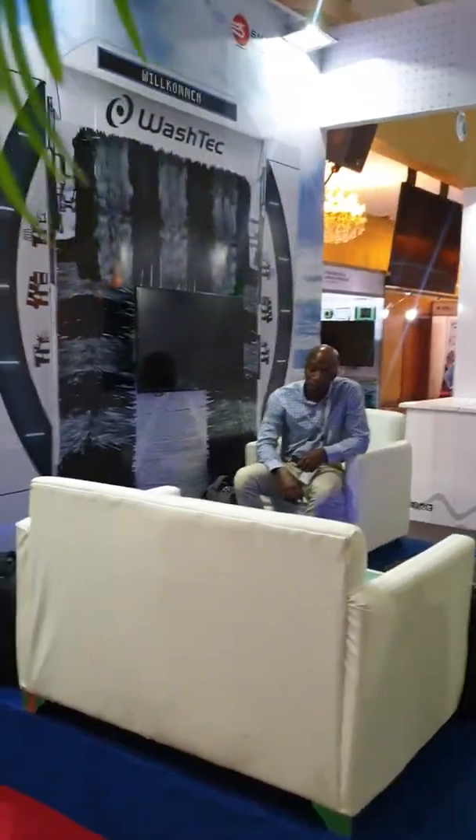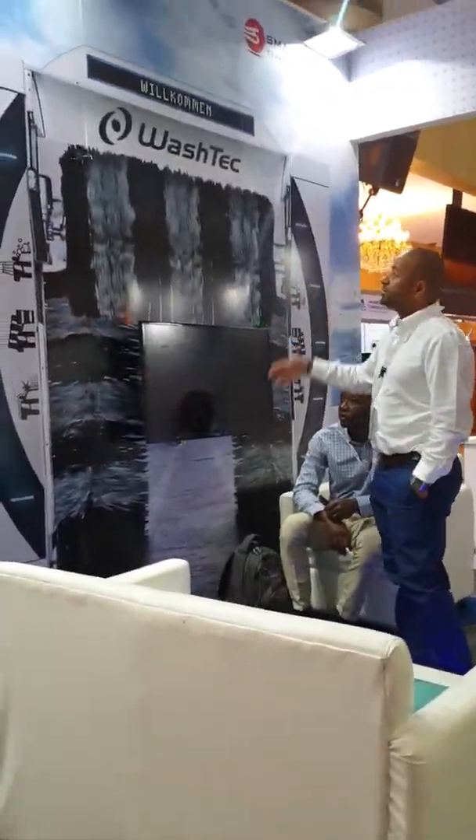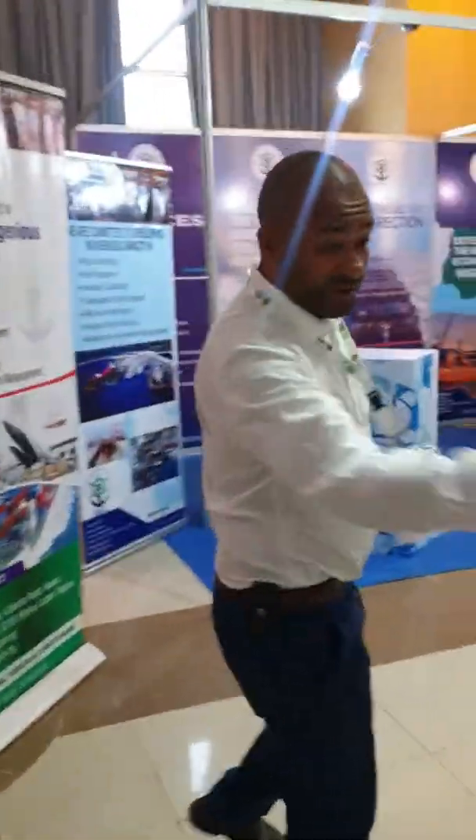We've got a nice Watch Tech backdrop here, and during the day on this screen we have Watch Tech videos playing, showing how the Watch Tech car wash works.